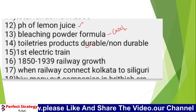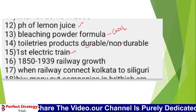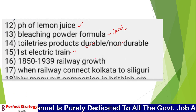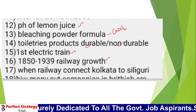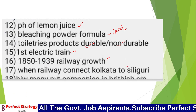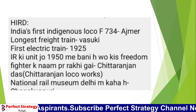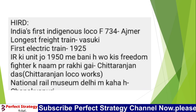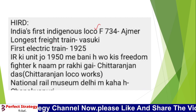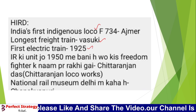Questions were asked on durable and non-durable goods. There was a question on the first electric train. A question on railway growth in 1852. A question on the railway connection in Kolkata. India's first indigenous locomotive F734 was asked about, along with the longest freight train. The first electric train year is 1925.